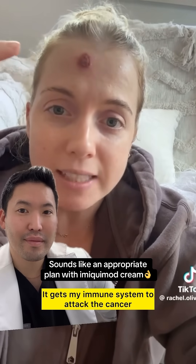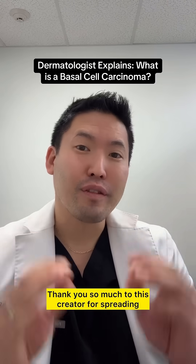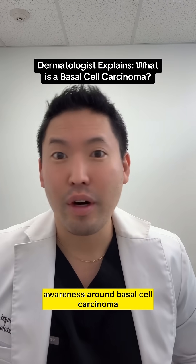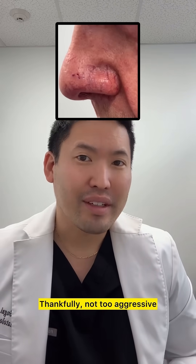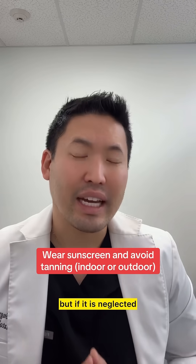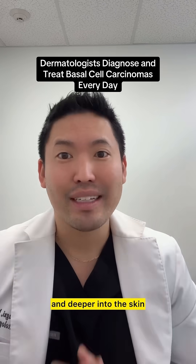I put it on a radius around the area. Thank you so much to this creator for spreading awareness around basal cell carcinoma. BCCs are the most common cancer anyone can get. Thankfully not too aggressive, but if neglected and not treated soon enough, it can spread sideways and deeper into the skin.